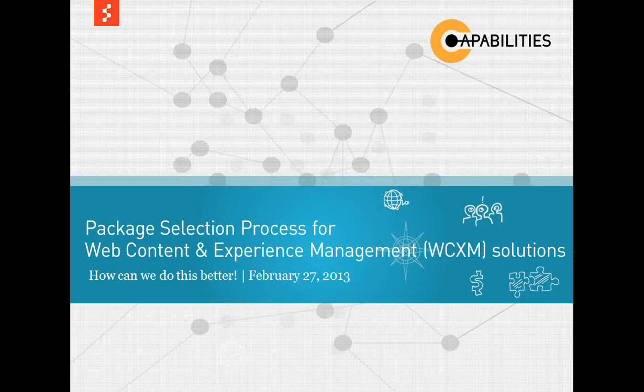Welcome everyone, and thank you for taking out the time. The topic I'm going to cover today is the package selection process for WCM solutions — what they were called once upon a time, simple CMS or WCM solutions — and how they've really evolved now to become something much bigger, something that various analysts have started to refer to as web content and experience management solutions, and basically how can we execute this package selection process better and more efficiently.